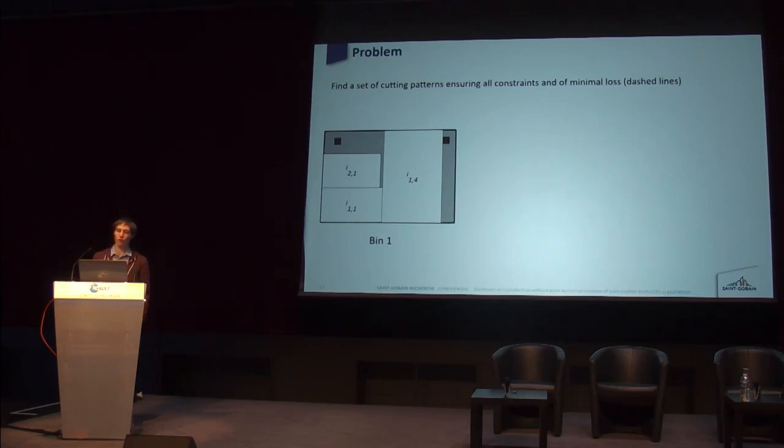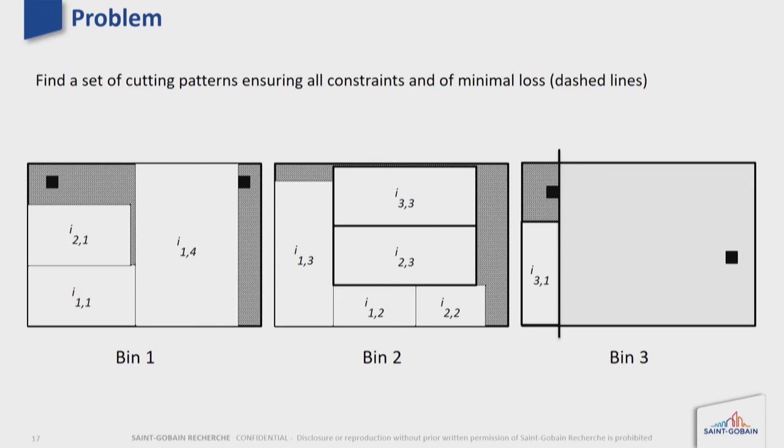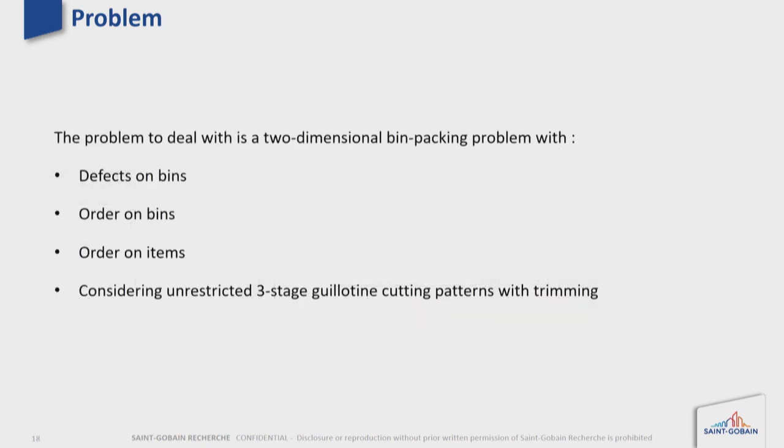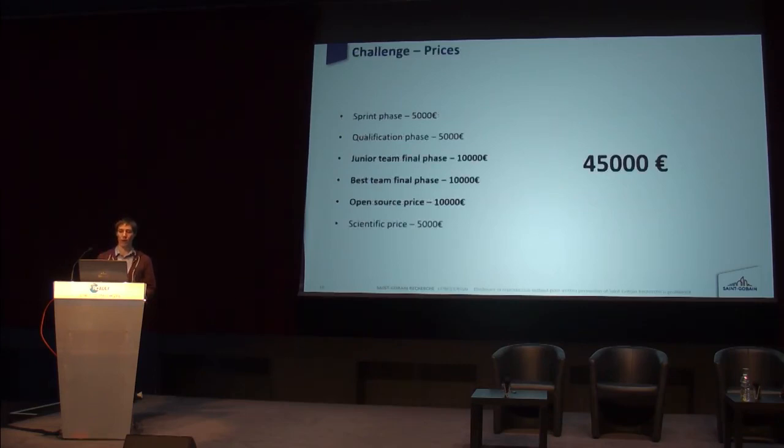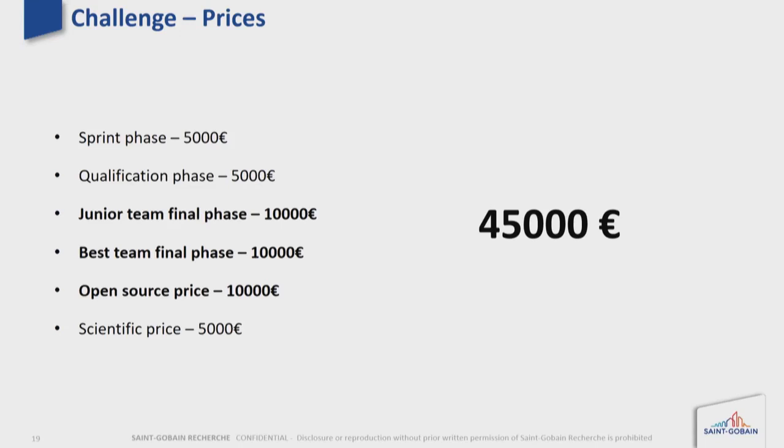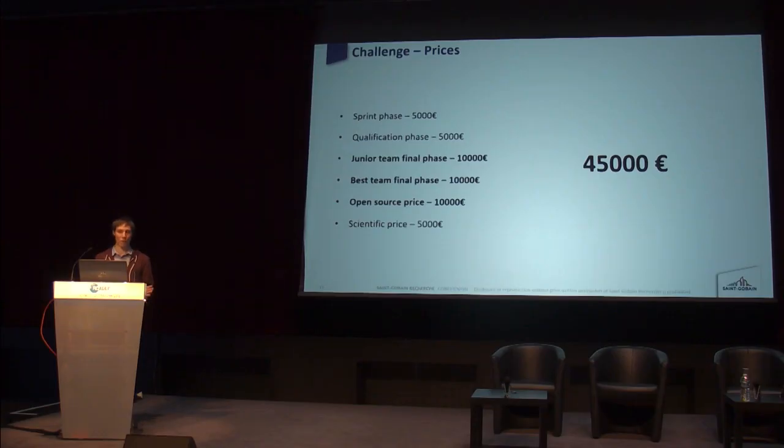Here is an example of a solution. We want you to find a set of cutting patterns ensuring all cutting constraints are met and that loss is minimal. In summary, the problem is a two-dimensional bin packing problem with defects on bins, order on bins, order on items, and each cutting pattern must be unrestricted, free-stage, guillotine, and with trimming. The total prize value for this challenge is 45,000 euros, split across different sections. More information is available on the Rodev challenge website. Thank you.